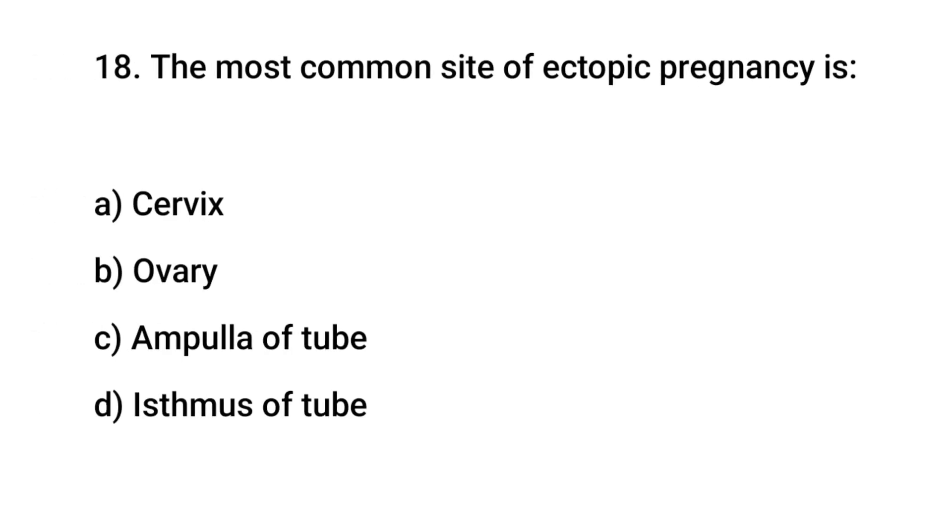Question No. 18: The most common site of ectopic pregnancy is? The right answer is C: Ampulla of the Fallopian tube.